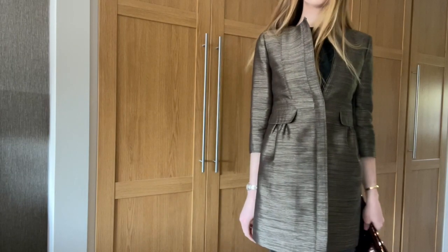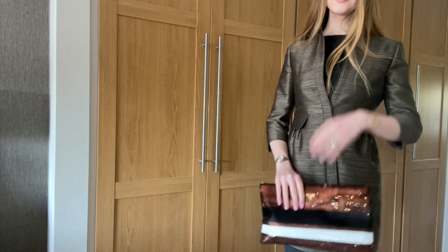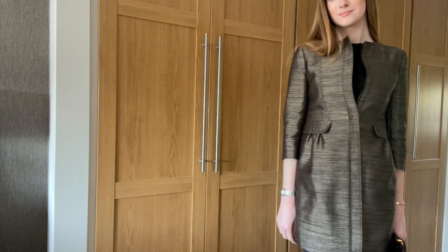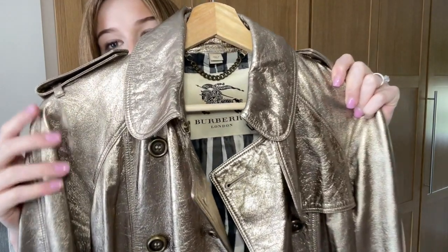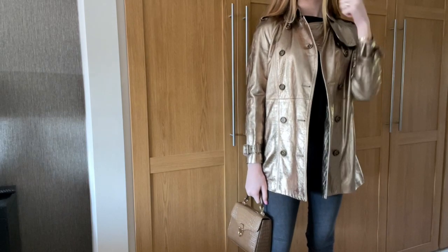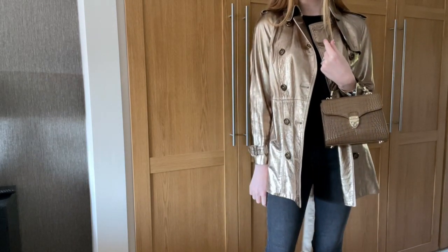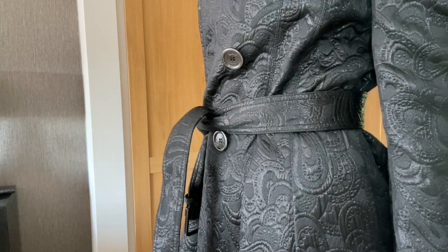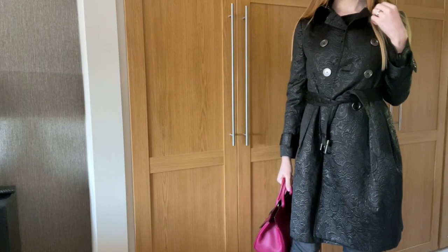Hi everyone, welcome back to my channel. Thank you so much for joining me. I am really excited to be sharing with you three new coats I got from Burberry. I bought all three of these pre-loved on Vestiaire Collective. I had really fallen in love with Christopher Bailey era Burberry again, so I did want to add a few pieces to my wardrobe from his time at Burberry, and I am so happy that I was able to add these.